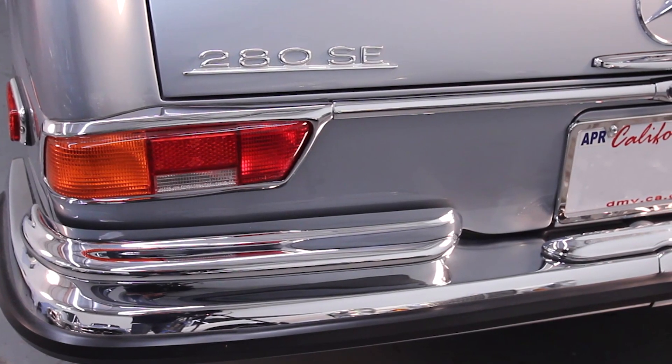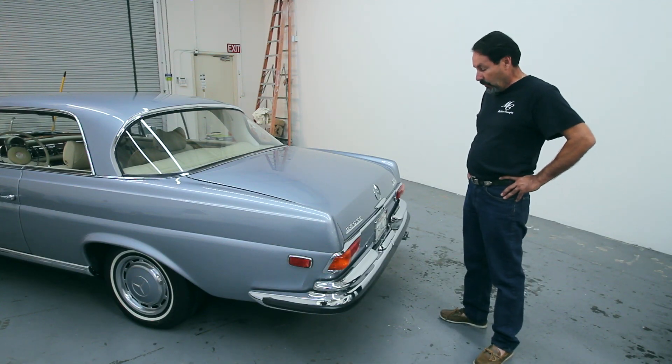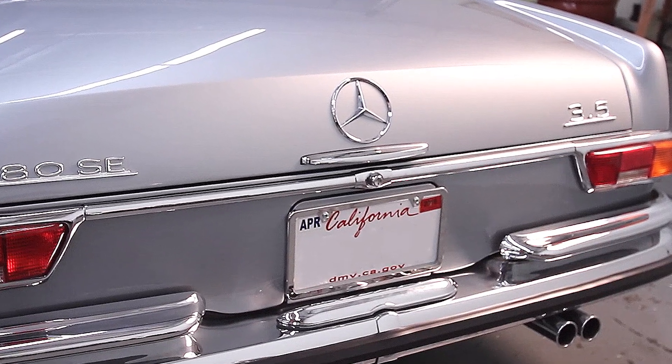All the chrome was completely redone, brand new tail lights. One of the nice things about the European 3.5 Coupes is the fact that they used a rear license plate light that mounts on the bumper.